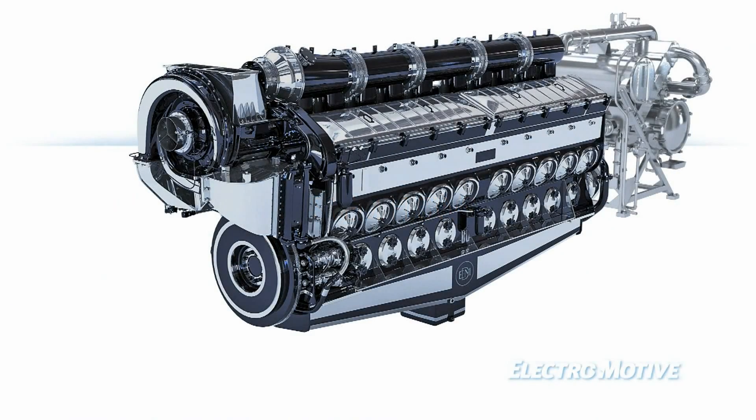The EMD two-cycle advantage has stood the test of time. With over 70,000 EMD engines produced, each system has been refined and enhanced to provide the most durable and highest-performing medium-speed diesel engine on the market today.